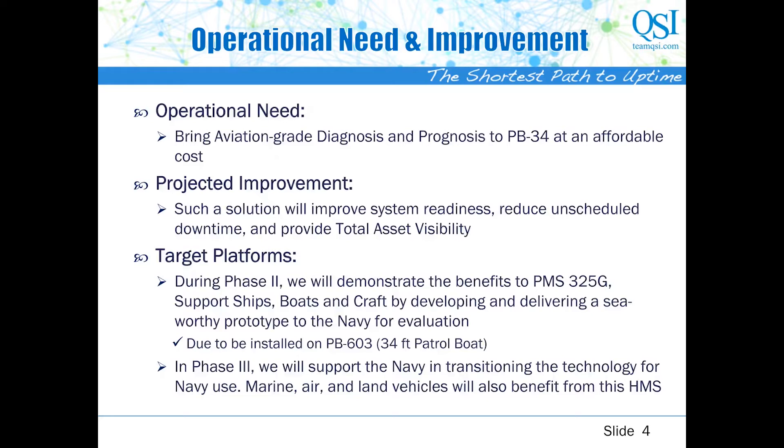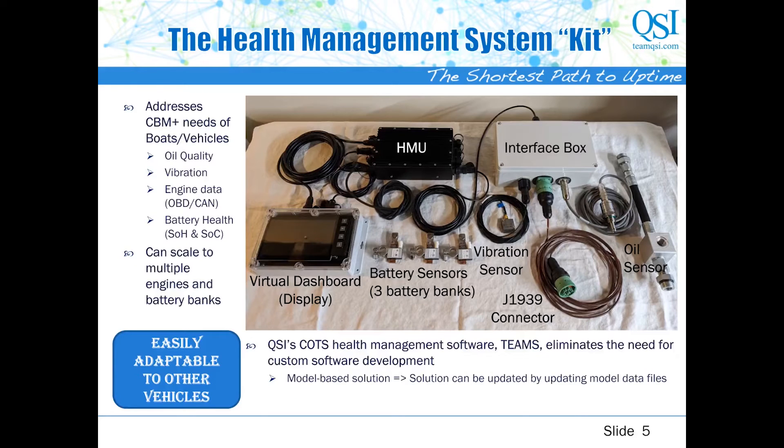Over the next year or two, we hope to demonstrate and quantify the benefits of our solution and optimize it to Navy needs. We have adopted a spiral development process and expect to have two rounds of updates and enhancements on this solution before our three years of Phase 2 are over. Let's look at the health management system we installed last October.